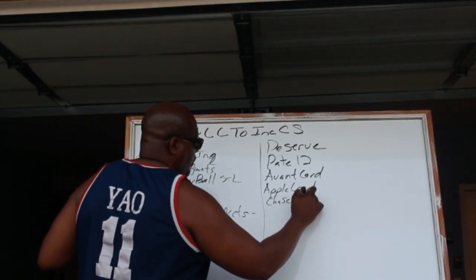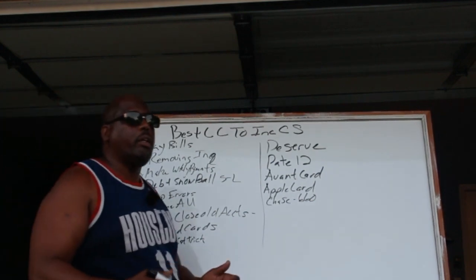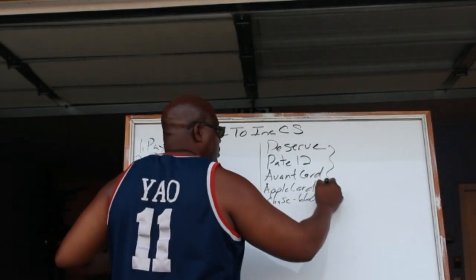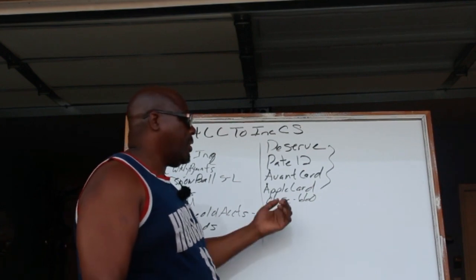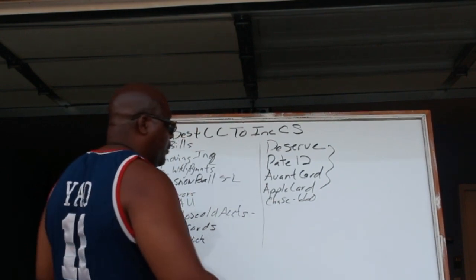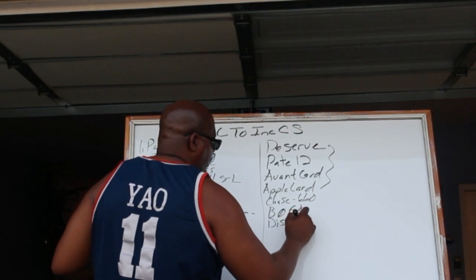Chase has certain cards with pre-qualification. The average credit score for Chase is about 660 since they're a banking institution. You have to consider whether you're just trying to get a credit card or trying to build a relationship for more funding. Chase doesn't have secured cards, but if you have at least a 660 credit score you may be able to get a card. Bank of America also offers pre-qualification similarly.